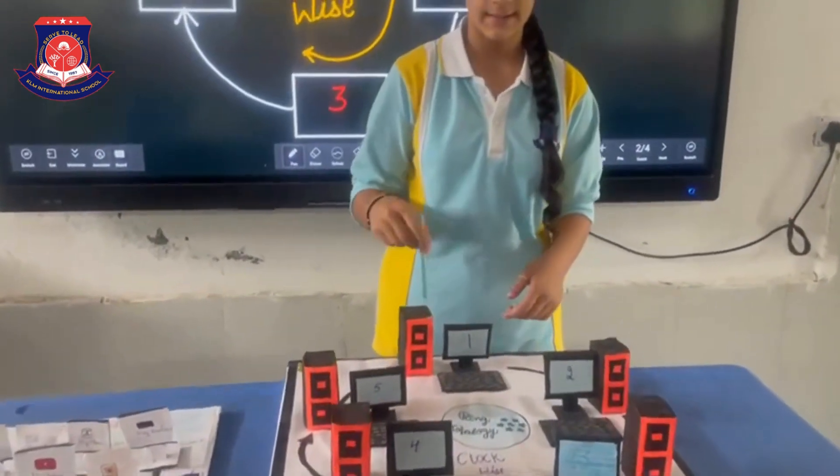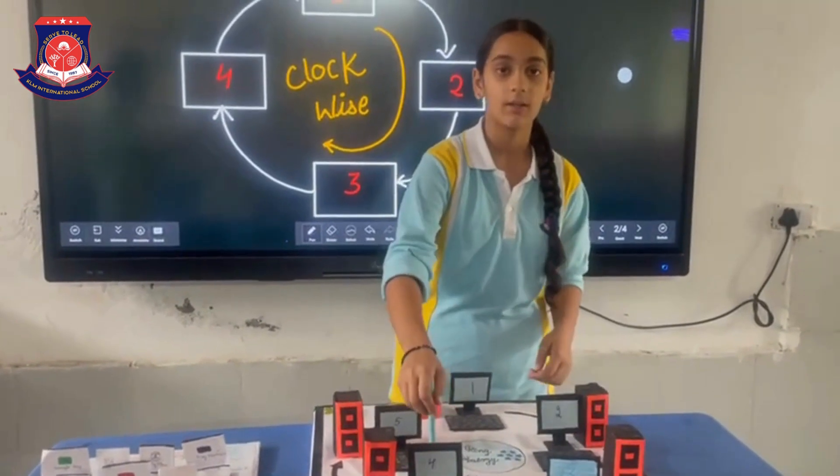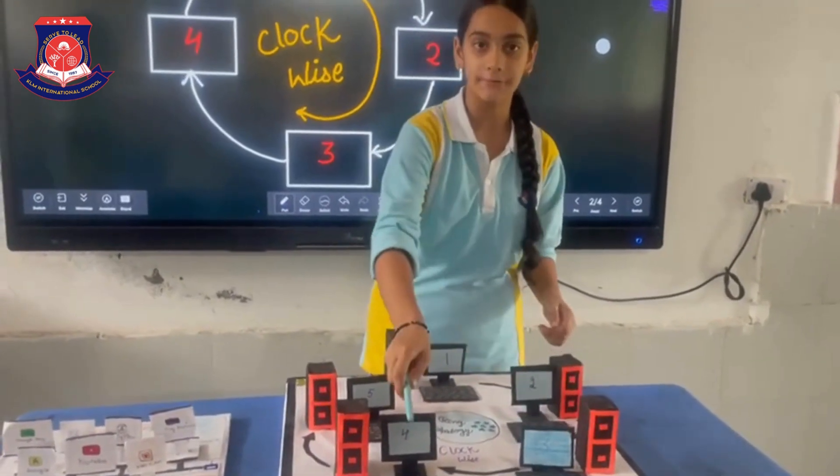In ring topology, the computers are connected in a ring shape and the data travels in a clockwise direction, not anticlockwise. If you want to send data to the fourth computer, first you have to send it to the second, then third and then fourth.